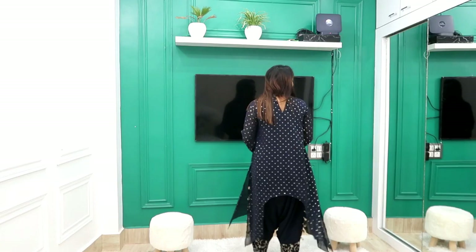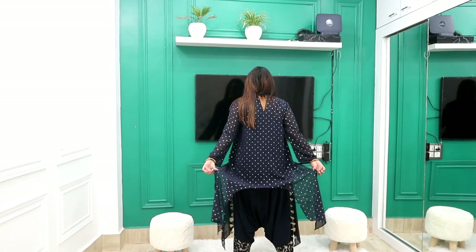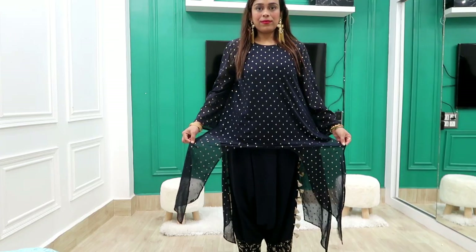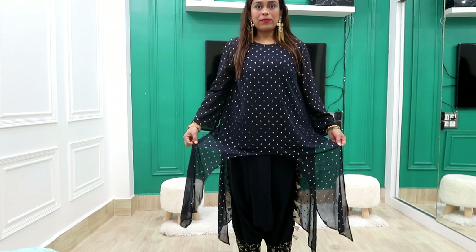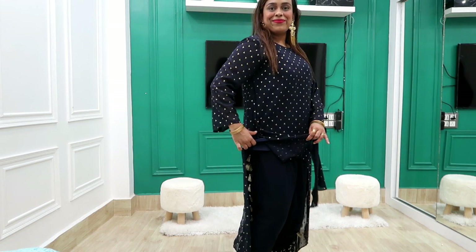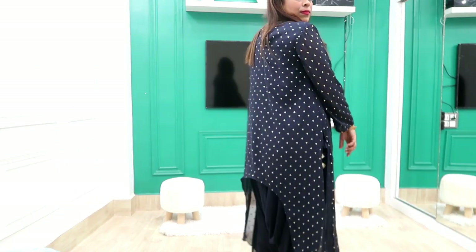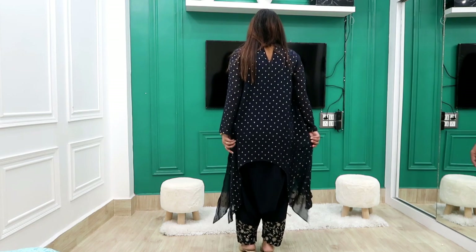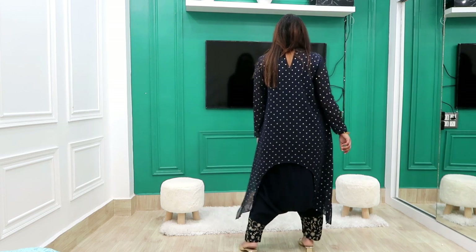If you look at the style, there is a shape from the back and sides — it has slits from the sides with half inner lining, making it a very beautiful shirt. It has gorgeous material and is very comfortable. I have styled it with pants that I bought separately for around 1000 rupees, making it a pair worth around 2000 rupees.